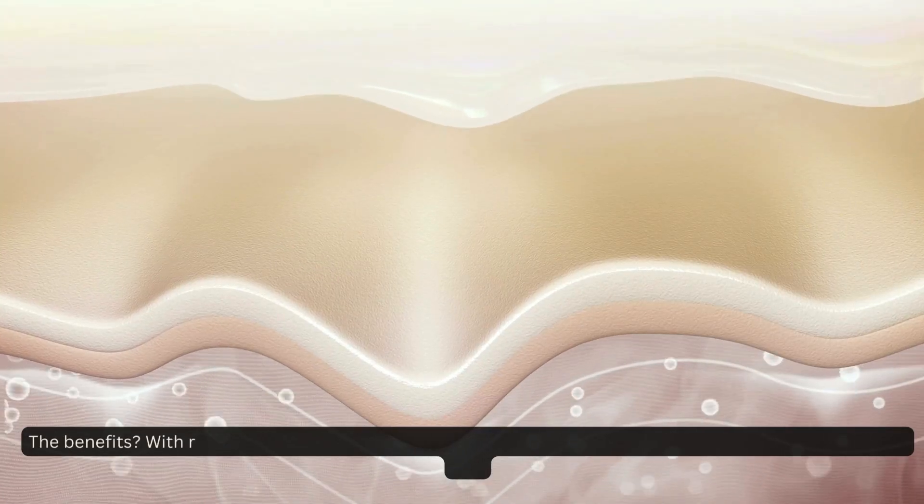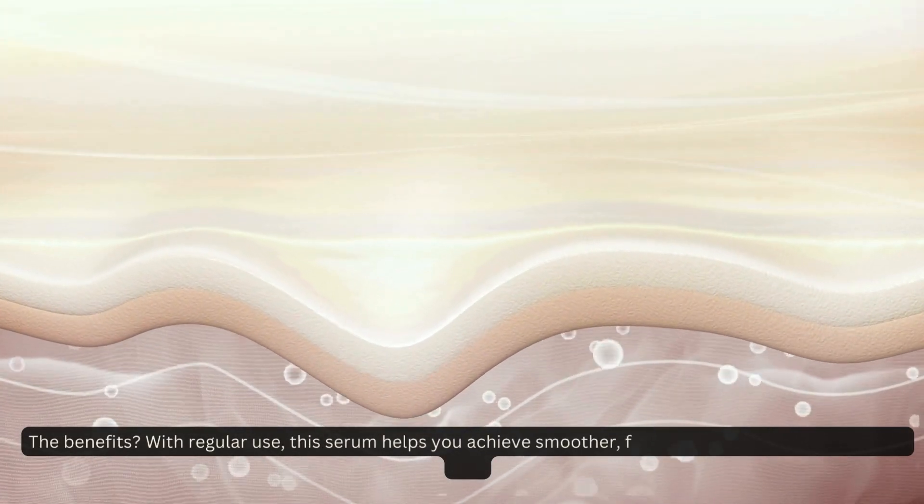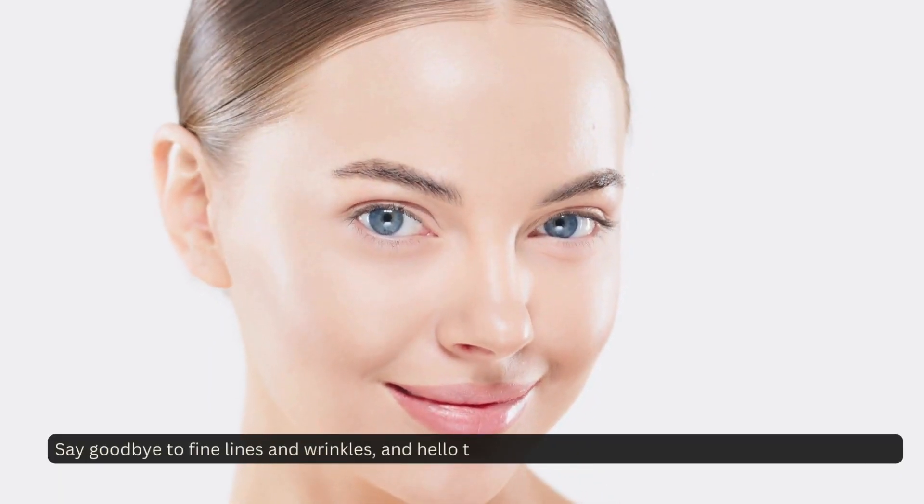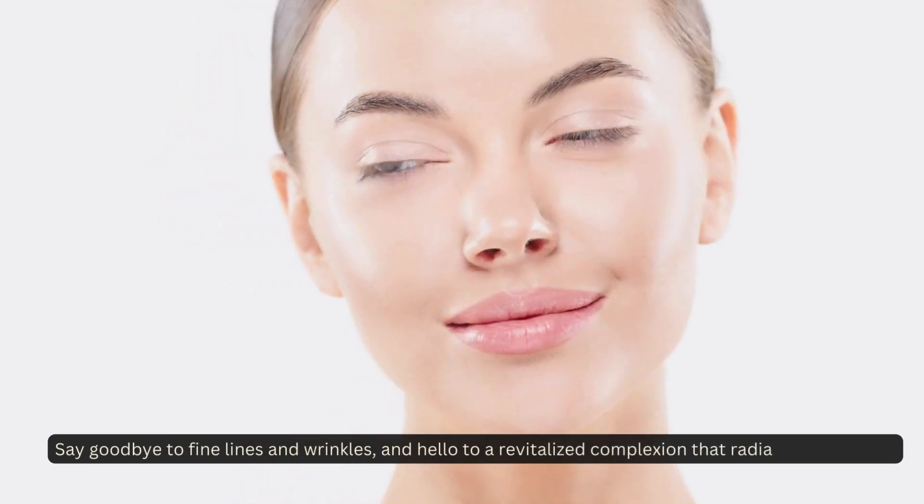The benefits? With regular use, this serum helps you achieve smoother, firmer, and more youthful-looking skin. Say goodbye to fine lines and wrinkles, and hello to a revitalized complexion that radiates confidence.